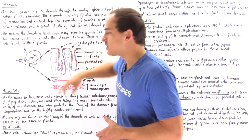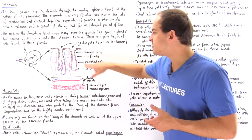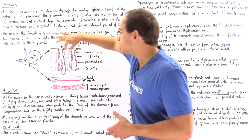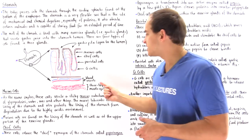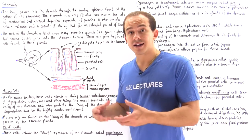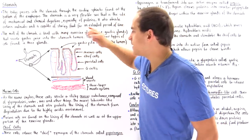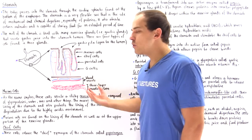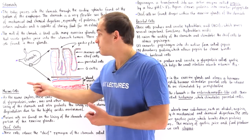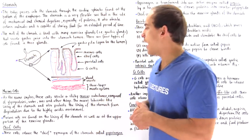Our exocrine glands consist of four important types of cells: mucus cells, chief cells, parietal cells, and G cells found at the bottom of the exocrine gland ducts. Adjacent to these ducts we have our capillary system connecting to blood vessels and lymph vessels, which exchange waste products and deliver nutrients and oxygen to cells of the stomach lining. Below the blood vessels, we have a three-layer muscle system responsible for stomach contraction and movement of food into the small intestine.